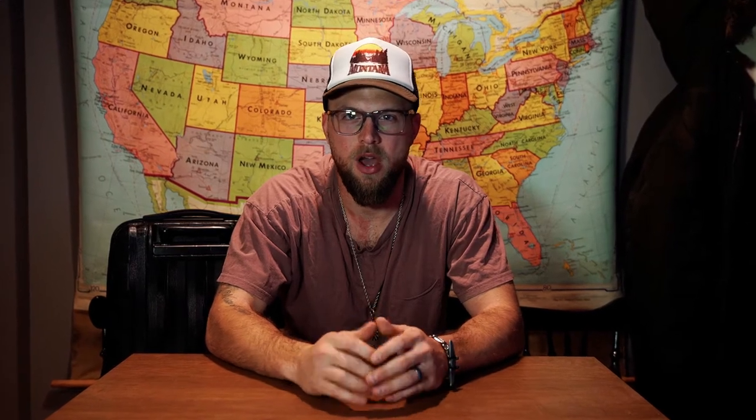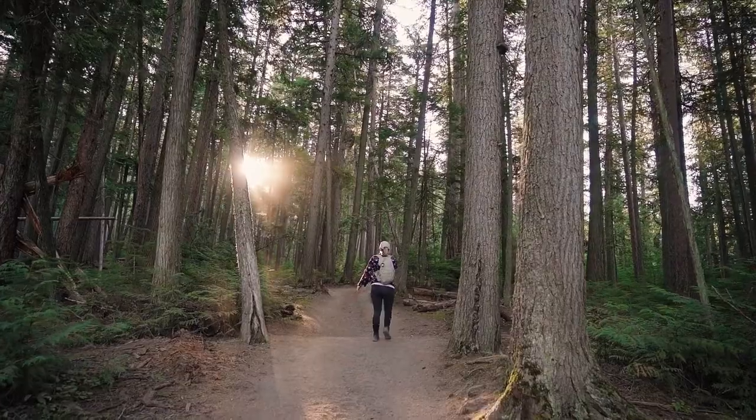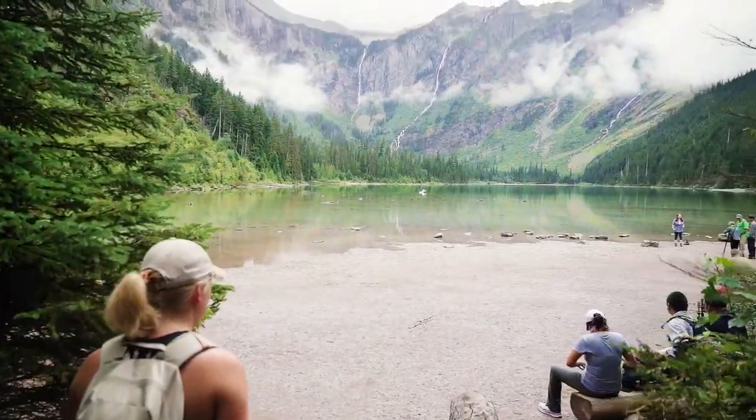A lot of what you'll need to bring depends on what time of year you plan on traveling. On another video, I talk about the best times to visit Montana. Since I like to do just about everything, I tend to pack for any situation. No matter what time of year you're visiting, you're going to want to have layers. It's common for a sunny spring day in the high 60s to be comfortable in a t-shirt, but as soon as the clouds roll in, you'll want to put on a hoodie right away.